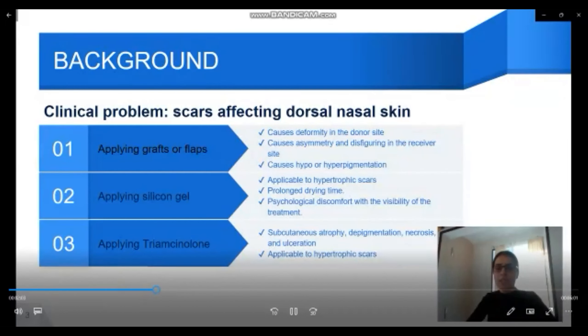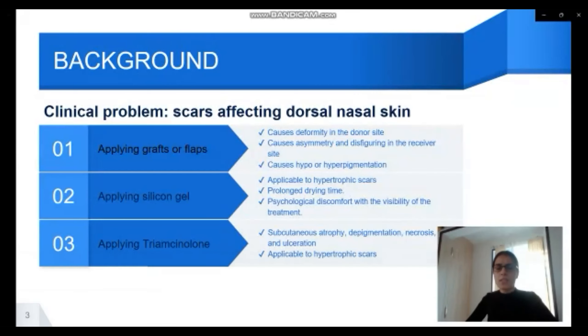The second was applying silicone gel, which is only applicable to hypertrophic scars. Some patients complain about long drying time, and others report psychological discomfort with the visibility of the treatment.